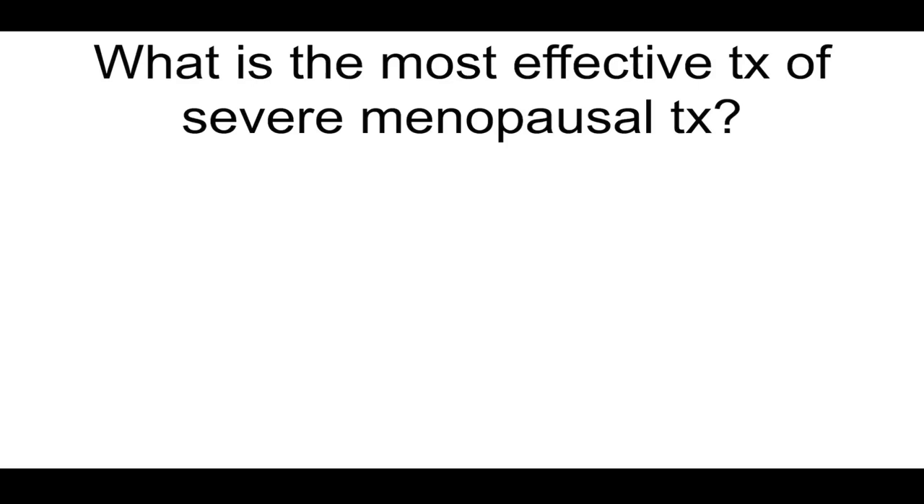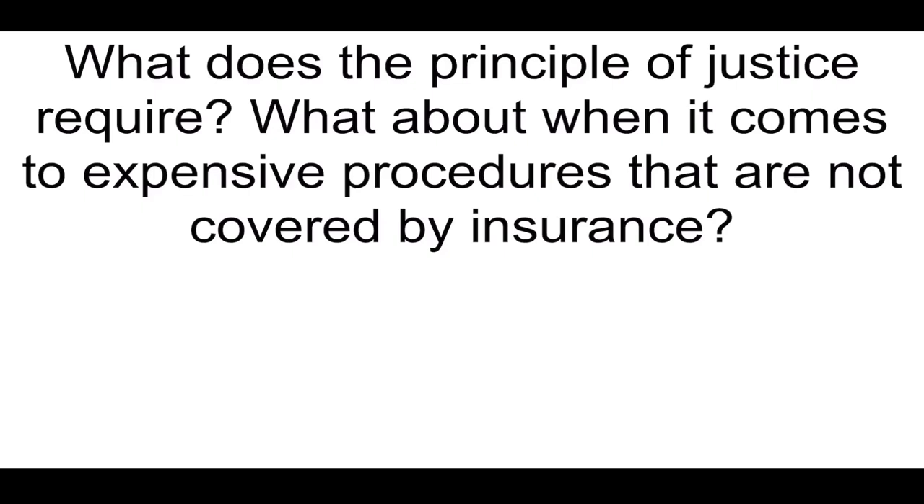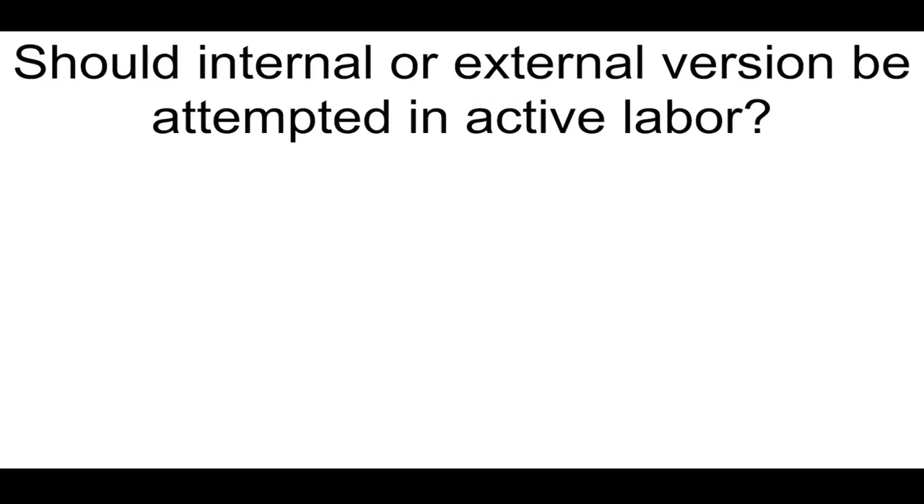What is the most effective treatment for severe menopausal symptoms? Low-dose hormone replacement therapy. What does the principle of justice require, including when it comes to expensive procedures not covered by insurance? We treat all cases alike, educate patients in a non-judgmental way regardless of their ability to pay. How should intrauterine missed abortion be treated? Misoprostol for medical induction.